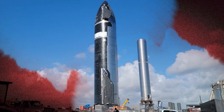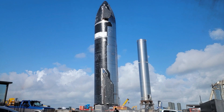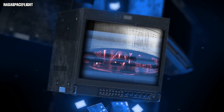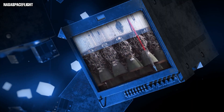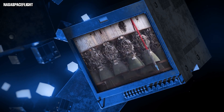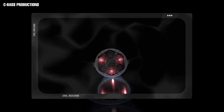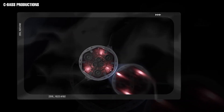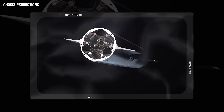The S22 prototype was stripped of its Raptor engines after the first stacking and is now resting on the suborbital pad with all its Raptors reinstalled. With all raptors back in place, it is safe to assume SpaceX has completed or nearly completed the plumbing, avionics, and tankage work. SpaceX has yet to fire more than three Raptors on an upper stage prototype, so a multiple-engine static fire test is also anticipated, and cryogenic and static fire testing may be getting closer.